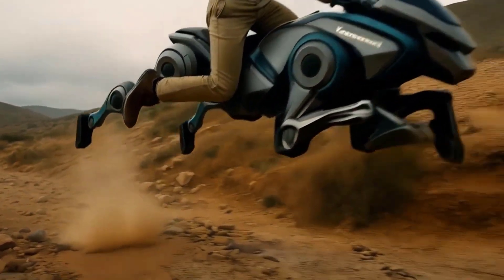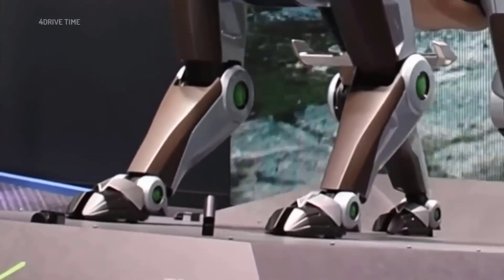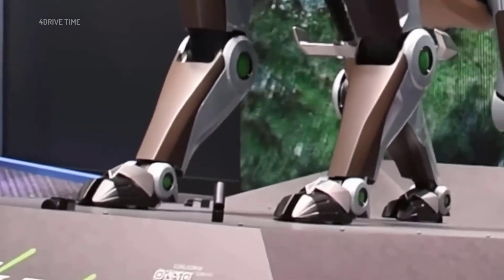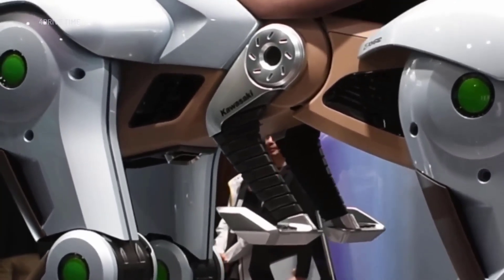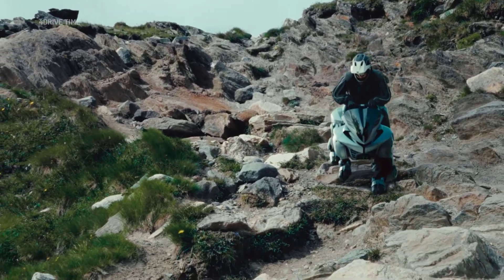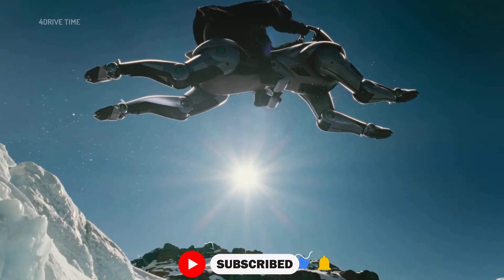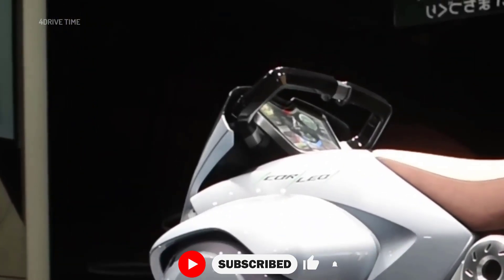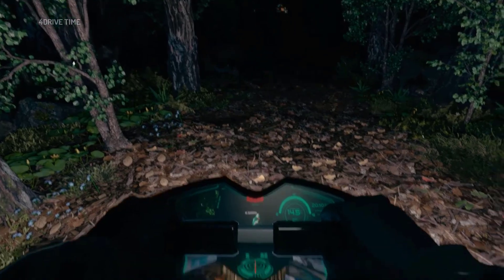Riders mount Corleo similarly to a horse. The four legs function independently, equipped with artificial intelligence systems that support real-time balance adjustments and navigation. Rather than relying on traditional controls, Corleo responds to the rider's shifts in body weight, adjusting its gait and direction accordingly. A heads-up display provides information on hydrogen levels, terrain navigation, and body weight distribution.